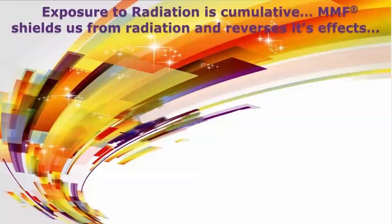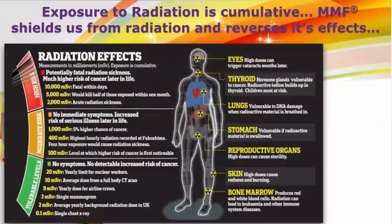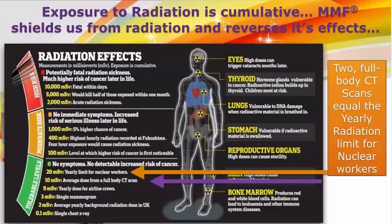Exposure to radiation is cumulative. MMF shields us from radiation and reverses its effects. Do you know anyone who has recently had a CT scan? Did you know two full-body CT scans equal the yearly radiation limit for nuclear workers?